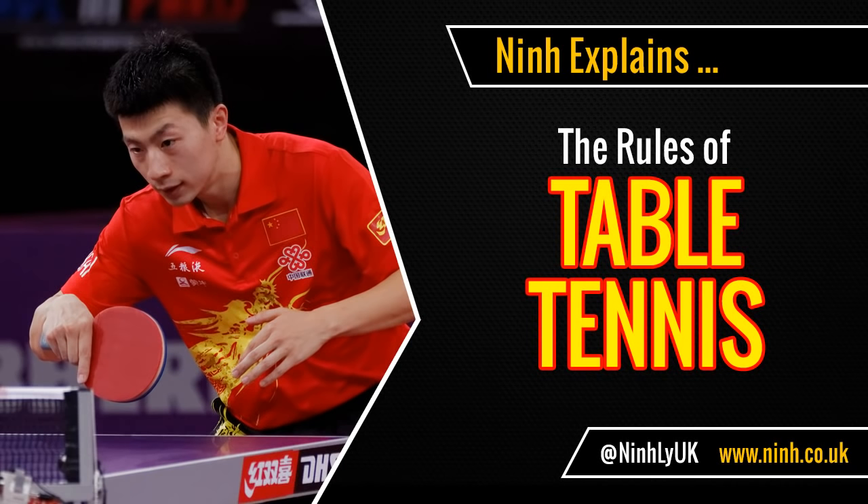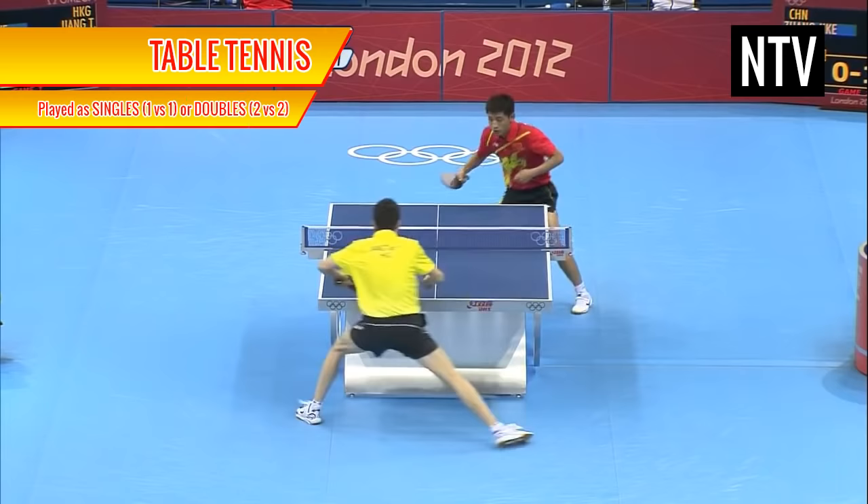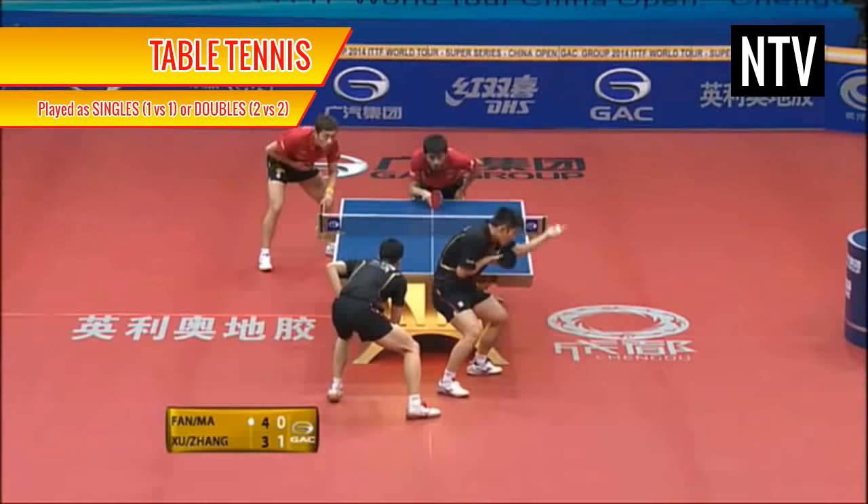Table tennis, otherwise known as Ping Pong, is a game played as singles, where one person plays against another person, or doubles, where two people play against two people.